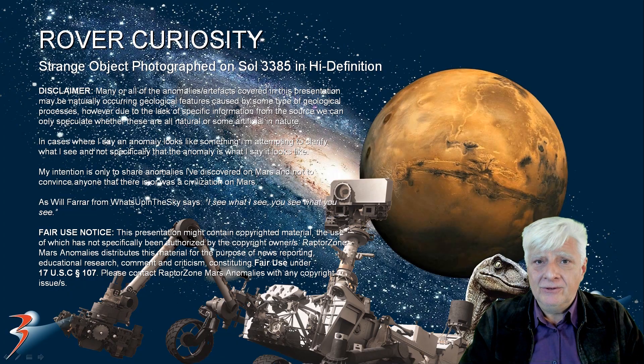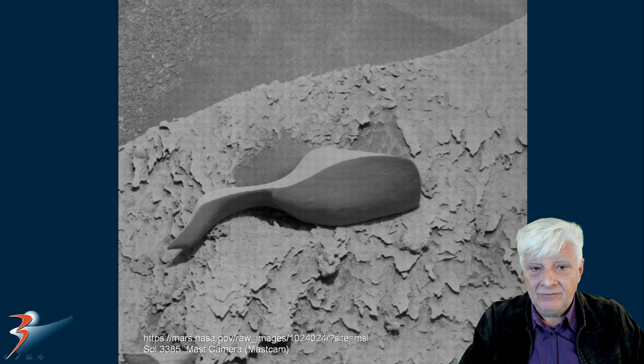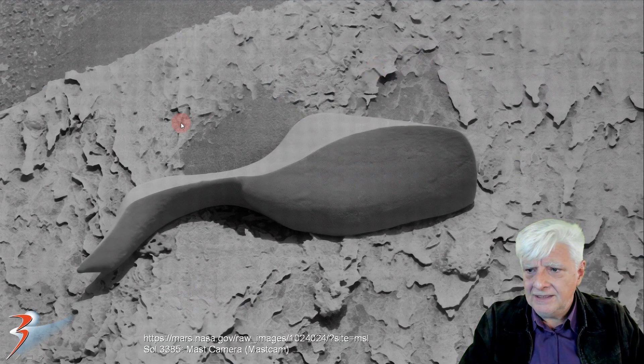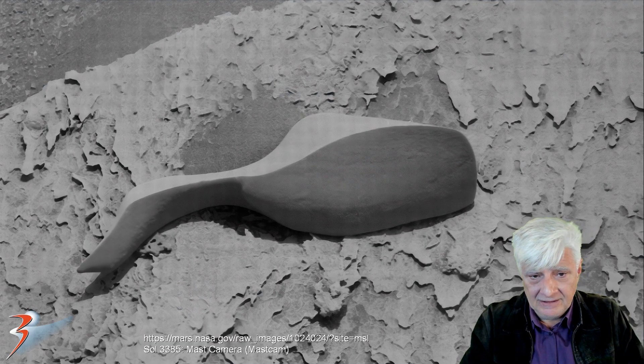Welcome everyone, I hope you enjoy the video. Mastcam, or Mast camera, took this photograph on Sol 3385, 2022-02-13, and there's the photograph downloaded from the NASA website. And now we're looking at an upscale of the object. What could it be? The surrounding terrain looks like this — thin layers and fragments of material — and then this thing is lying right there. I was really interested in it because the Mastcam actually took a photograph of this thing close up.